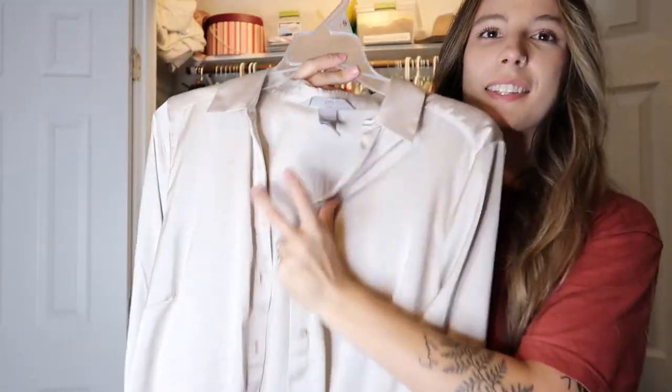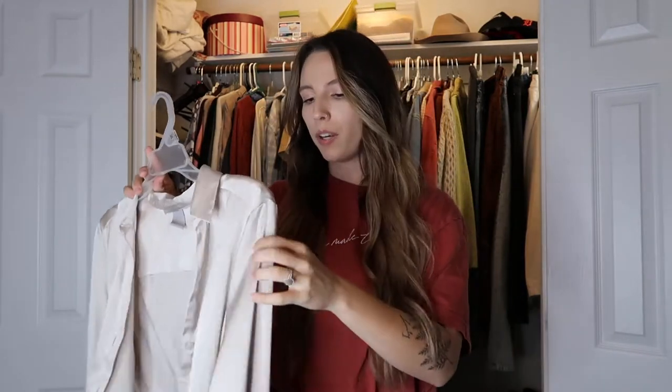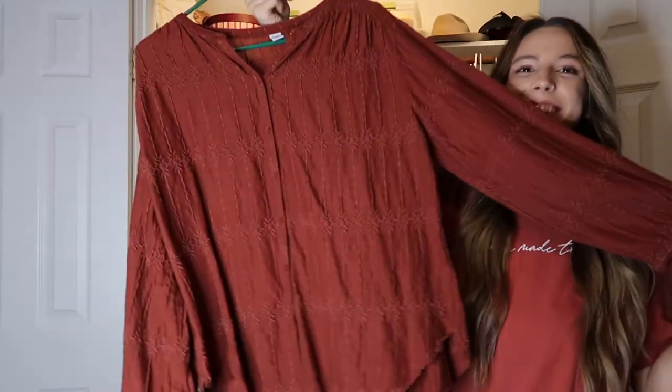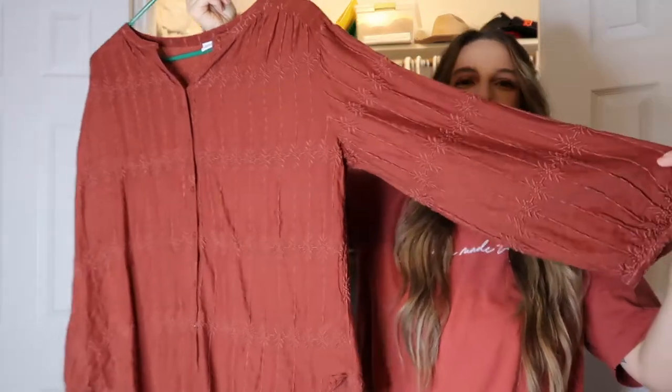Next is this silky button down from H&M, but I thrifted it. I haven't worn it much because it's been so hot here, but when it cools down I feel like it's going to be so pretty tucked into jeans or worn over a tank top. I love it so much. Next is this little button down with wider sleeves — I love this color, it's another one of my favorites.